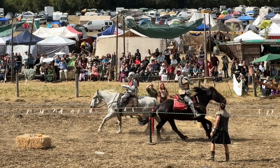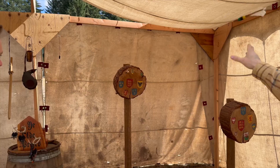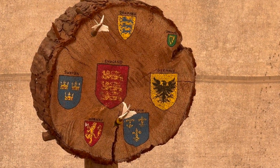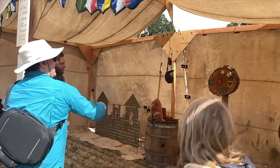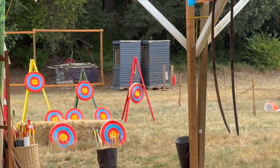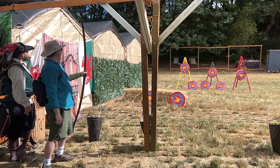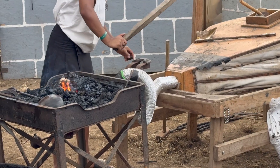If all this jousting gets you excited about sharp objects, you can try your hand at ye olde darts — that's actually really fun too. There are a lot of little carnival-style games in a very fun way: darts, archery. It's super fun to check out, so bring some cash for that.